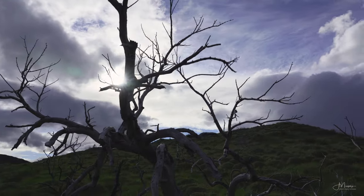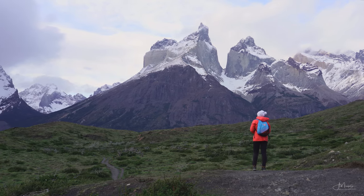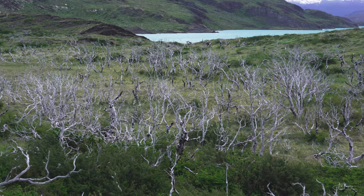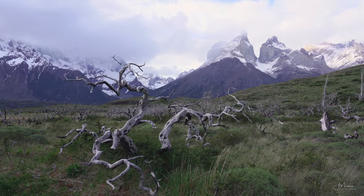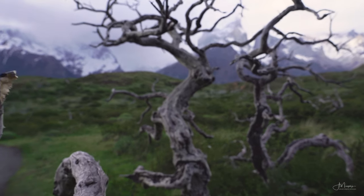But don't worry, there is an incredible photography location just around the corner. Continue the hike for another 10 minutes and you will soon enter a field of dead trees. With so many trees to choose from, and Cuernos serving as a perfect background, this is literally a photographer's playground.